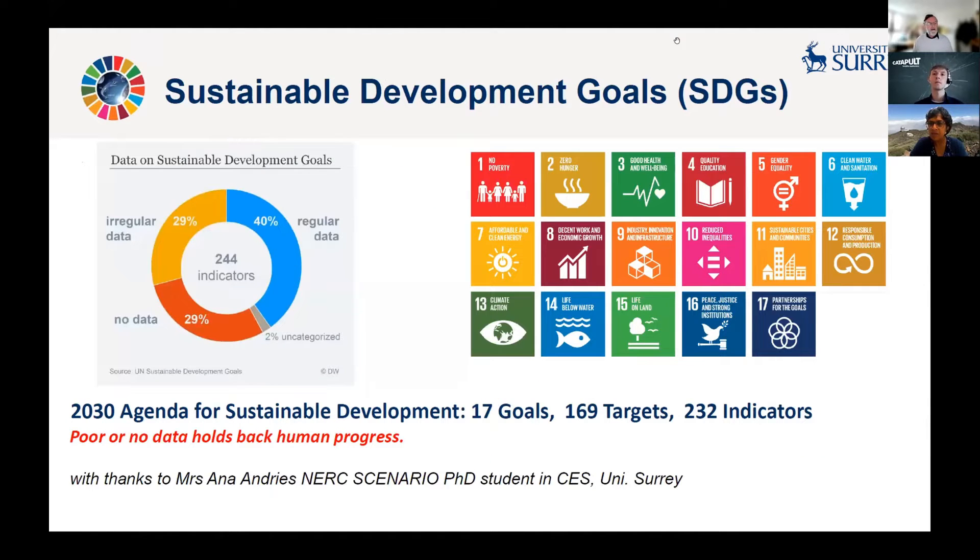The reason for highlighting the role of this sort of data in sustainable development is, if we look at the Sustainable Development Goals, we can see that about 30% of the 240 indicators have no data at all, and about 30% of them have what we call irregular data, so it's not really collected by national statistical bodies. Fundamentally, poor or lack of data holds back human progress towards these internationally agreed goals, and in many other domains of sustainability as well.